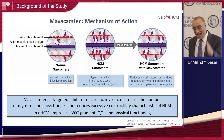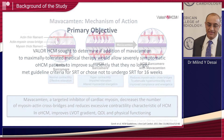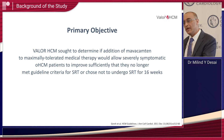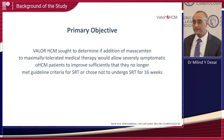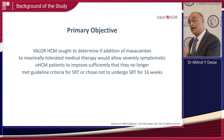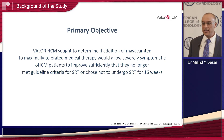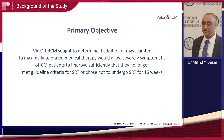That led us to the Valor study, where the question we asked was: can this drug, which we know helps improve symptoms, reduce the patient's need for invasive septal reduction therapy procedures? Can it reduce, delay, defer, or even avoid the need for those procedures? That is the genesis of the Valor HCM study.